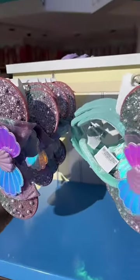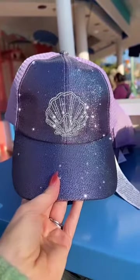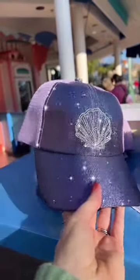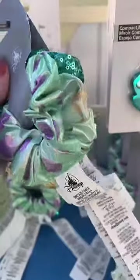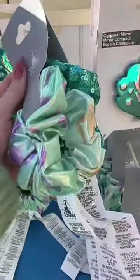Hey, it's Mermaid Monday! Let's check out some of the new Little Mermaid merch at Disneyland right now. The trucker hat's back — this is so cute. Love these scrunchies; I would definitely wear these if my hair were long enough.